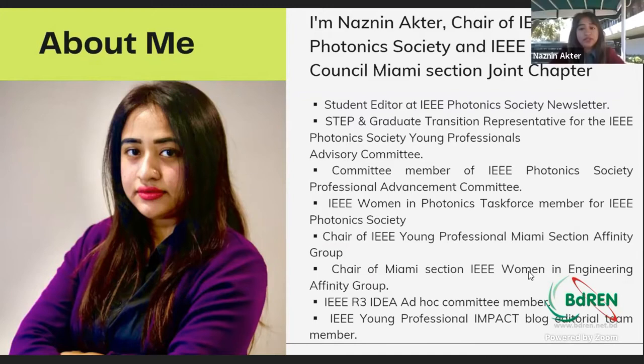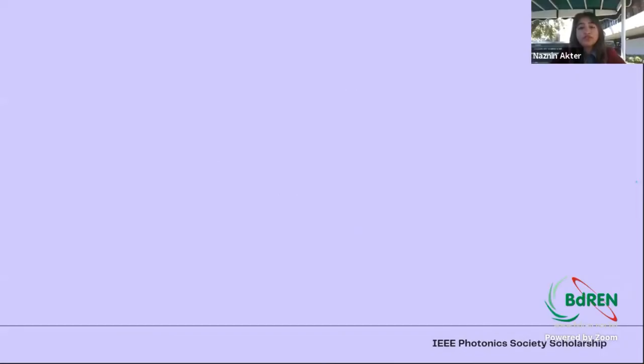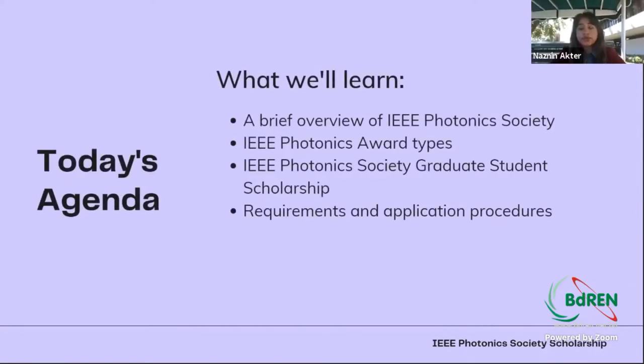So those are a little bit of an introduction about me. Going forward for today's agenda, I'm going to give a brief description of the IEEE Photonics Society, what IEEE Photonics Society offers so far, what are the award types, what awards graduate students can apply for, and as I won the 2021 IEEE Photonics Society Graduate Student Scholarship, I'll give a brief overview of the requirements and how you need to prepare your application to get the scholarship.